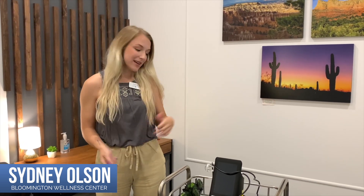Hi everybody, Sydney here at Bloomington Wellness Center. Today I'm here in one of our new treatment rooms to talk with you a little bit about our class 4 laser.